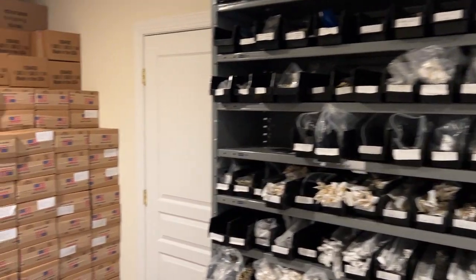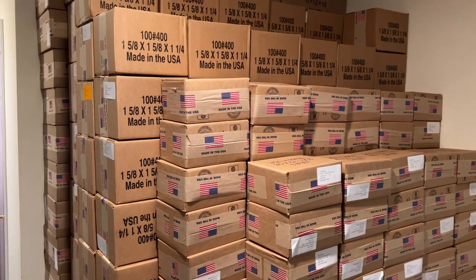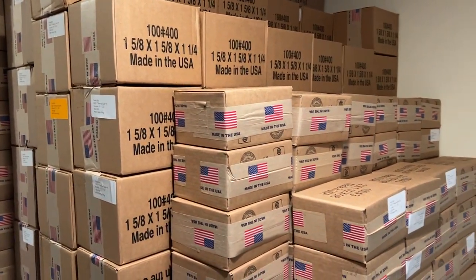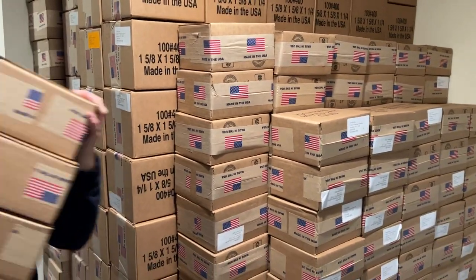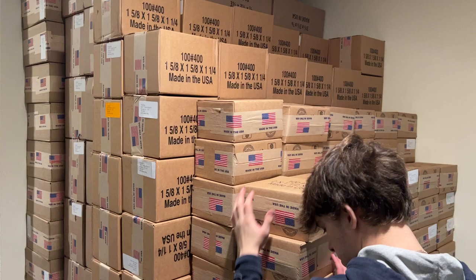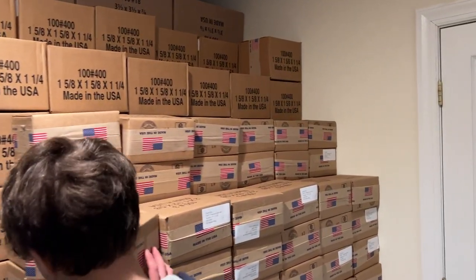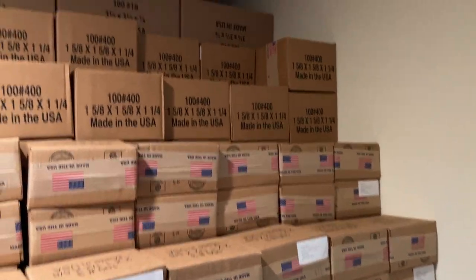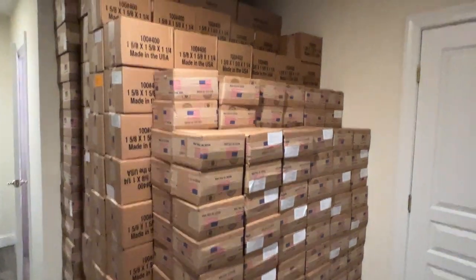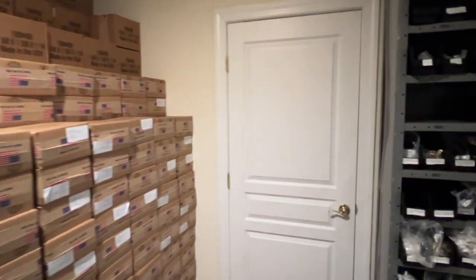Hey guys, this is Eddie from Harlem Bling. I'm here staying extra late — it's almost 6:30. We're unloading our jewelry boxes from the loading dock. My buddy Etan is here helping me out. We bought over 5,000 of these cartons; each one has 100 boxes. These are the boxes that you guys get your jewelry in. It's stacked to the ceiling — it won't fit here. These are some of the sizes, with more going into this room over here.